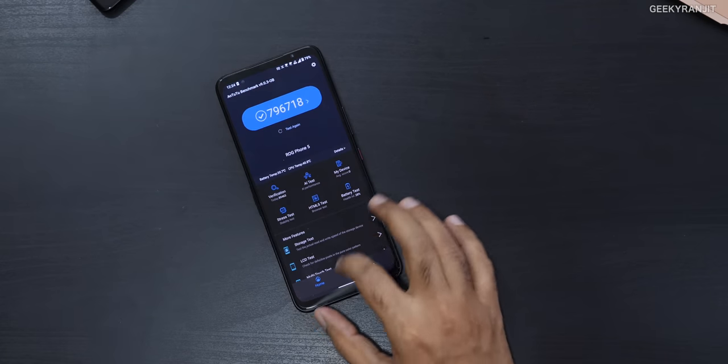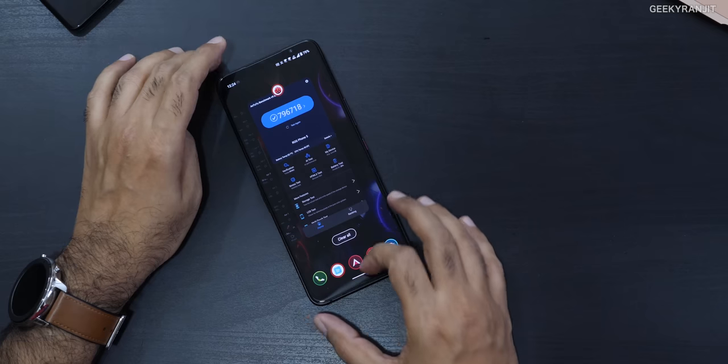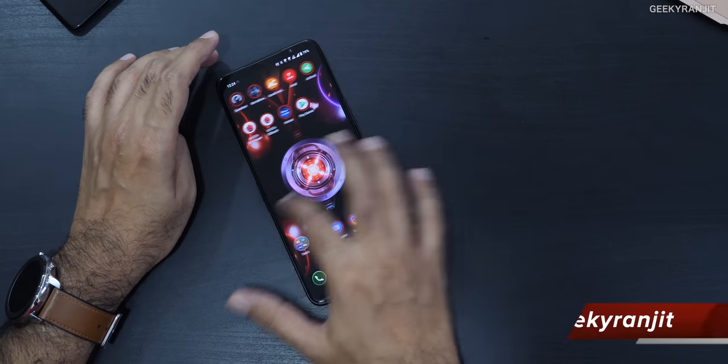By the way, you can download Antutu directly from the Antutu website — it's not available on the Play Store but you can go to their website, download it, and run it.